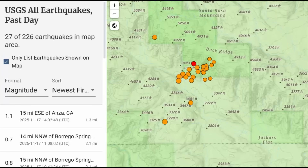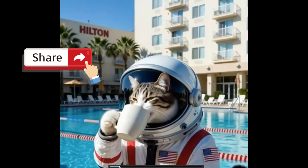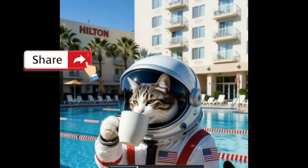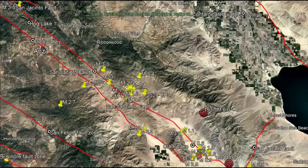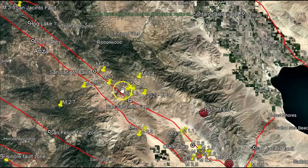There have been 27 earthquakes near Borrego Springs within the last 24 hours. Have you felt any of these? Hi everyone, I'm Mary with Mary Greeley News. I appreciate you joining me — please like, share, and subscribe. I'm going to give you the details of what's going on.